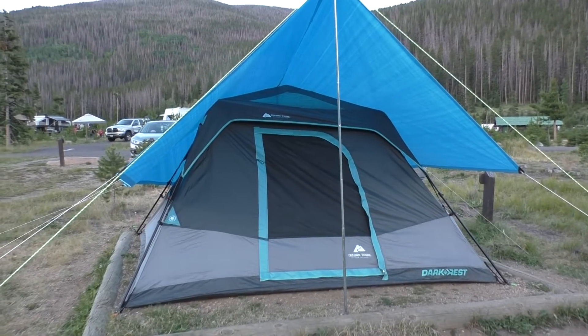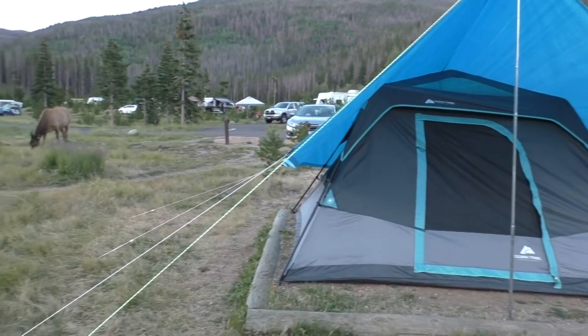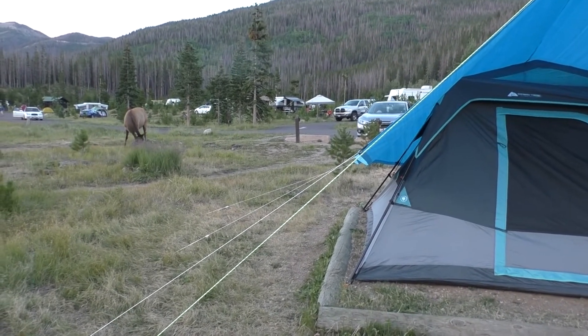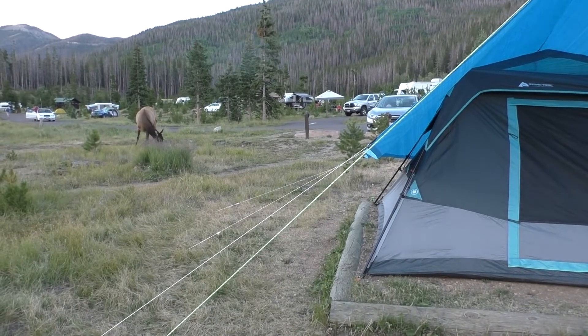So this is our tent set up. This is our new friend. We tried to stay 25 yards away — she didn't listen.